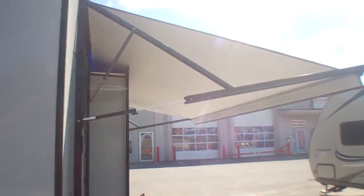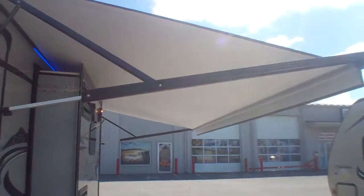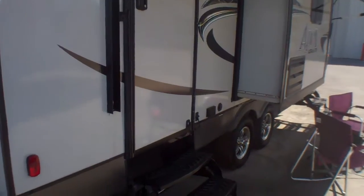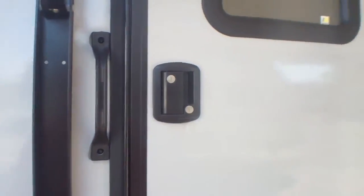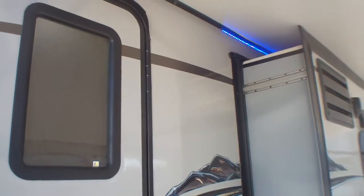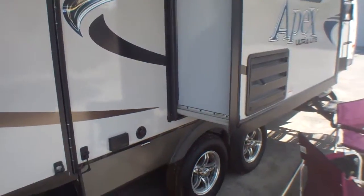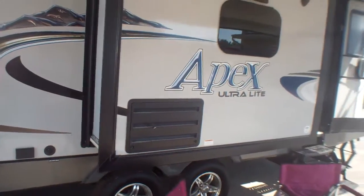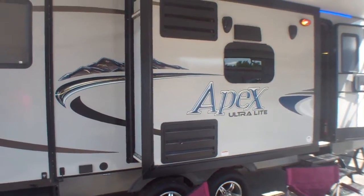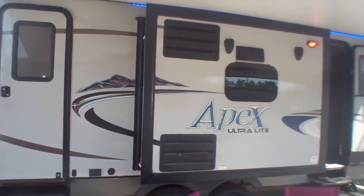We've got our power awning out here right now — it comes out seven and a half feet from the body. A great little feature when you've got little ones: there's an extra door here that leads right into the bathroom, so if they're filthy and running up from the beach they can run straight into the bathroom and head back in. What's unique about this layout is it's a shorter floor plan but it gives you dual slides, and when we go inside we'll see how much that opens up the middle.